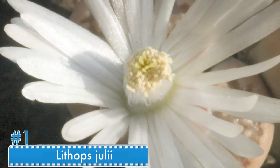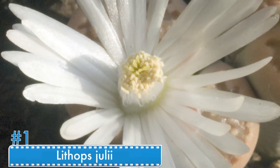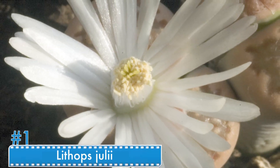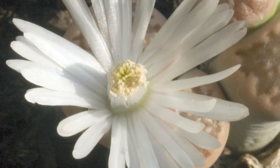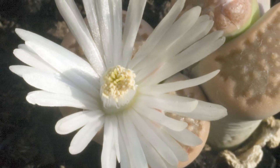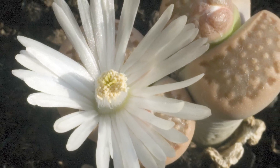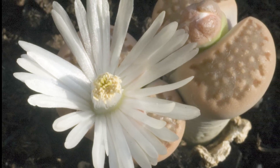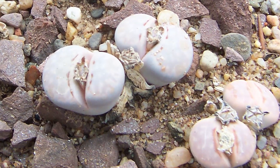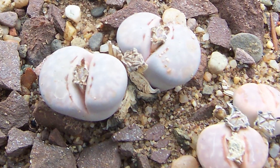Number 1: Lithops julii. Lithops julii is found in South Africa. Its name, translated from Greek, means living stones. It gets this name from its stone-like shape and from the fact that it hides between stones so as not to be eaten by predators. This rare plant consists of one or more pairs of bulbous, almost fused leaves opposite to one another.